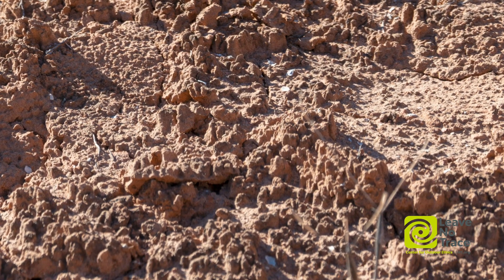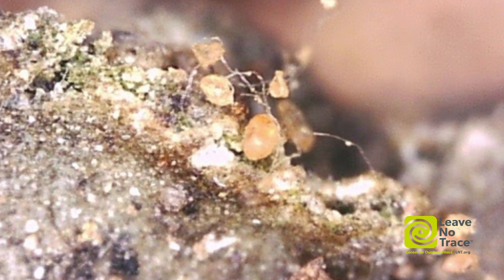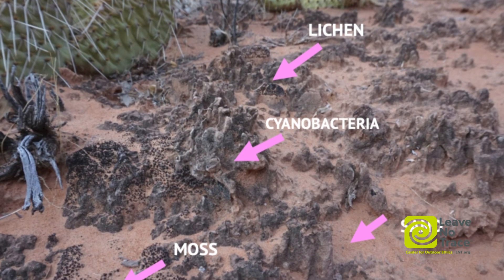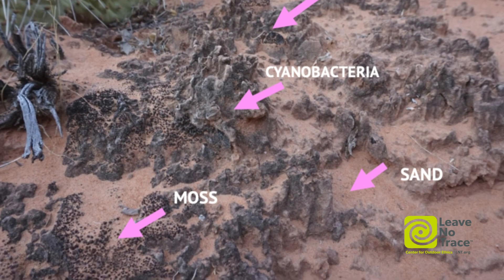Biocrusts really are a whole ecosystem unto themselves. Sometimes the most diversity that you're looking at in a desert landscape is actually existing in the top few centimeters of soil. They're made up of microscopic things like cyanobacteria and algae and fungi, and also bigger things like desert mosses and lichens.